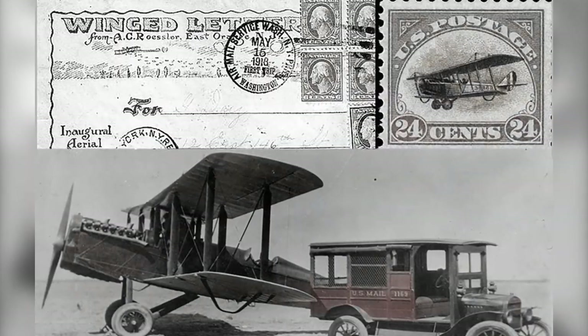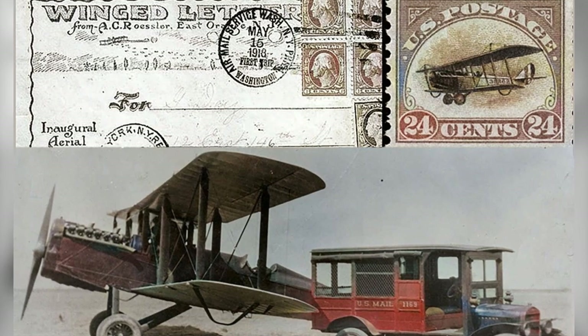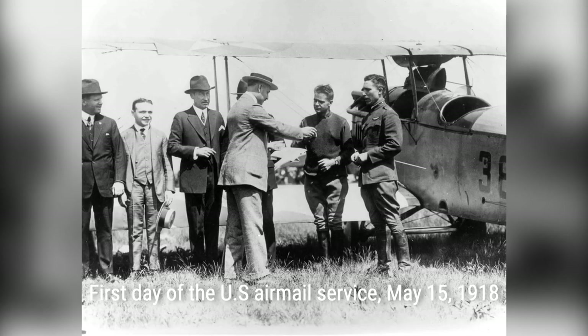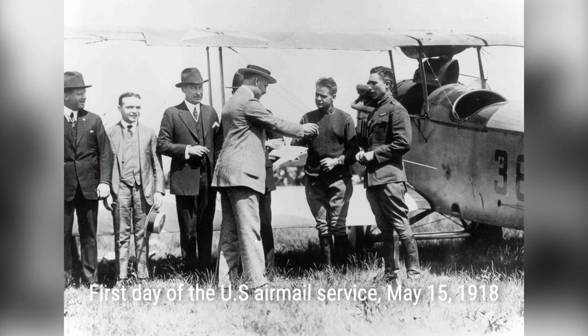The early days of airmail services in the United States were truly remarkable. With the invention of airplanes, the United States Postal Service took to the skies, revolutionizing the way mail was delivered.